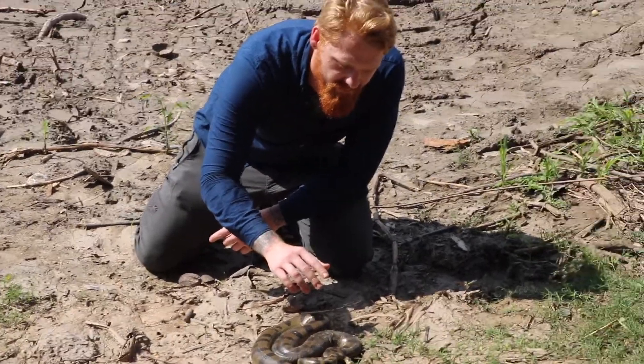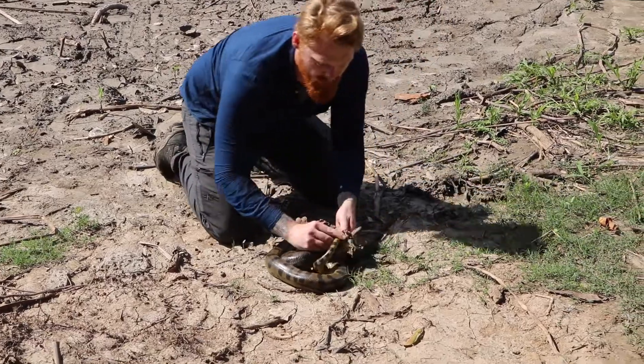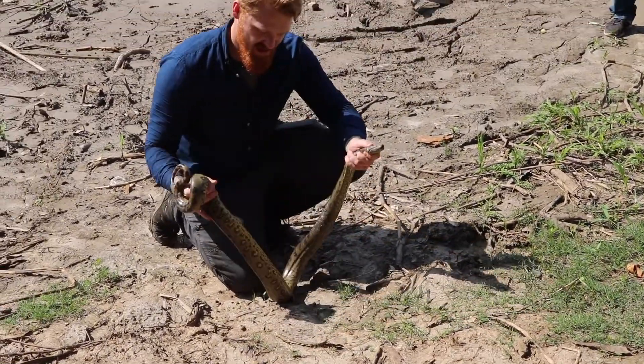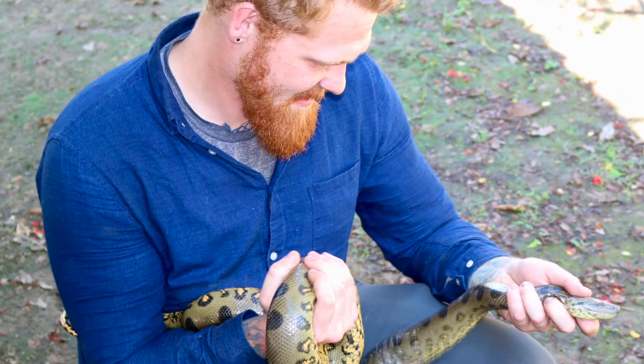I've got to time this very perfectly. One, two, three, and gotcha. This is the green anaconda. He is the largest anaconda species in the world and he's really not too pleased with me right now.